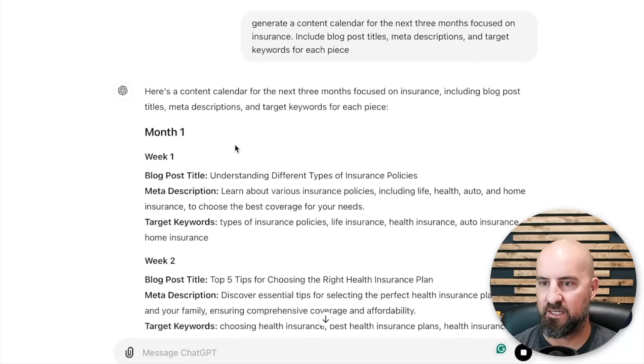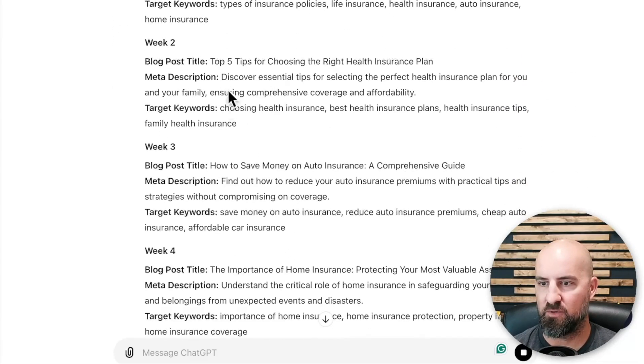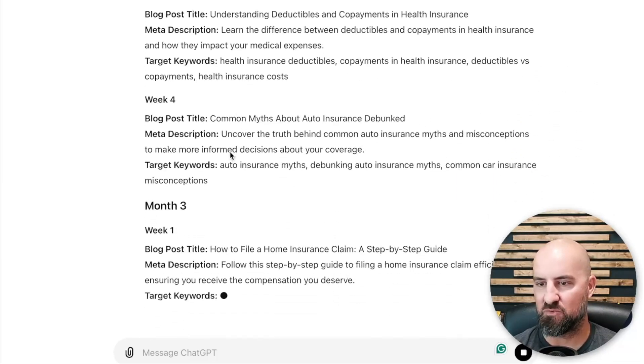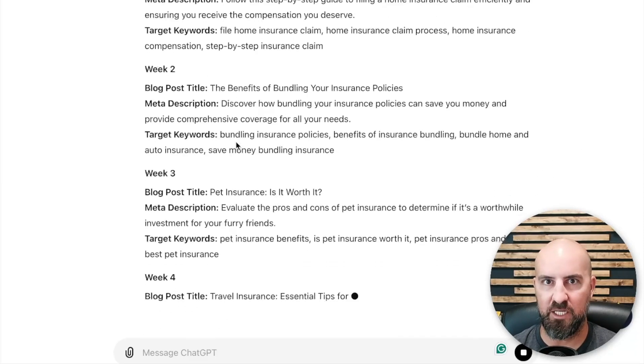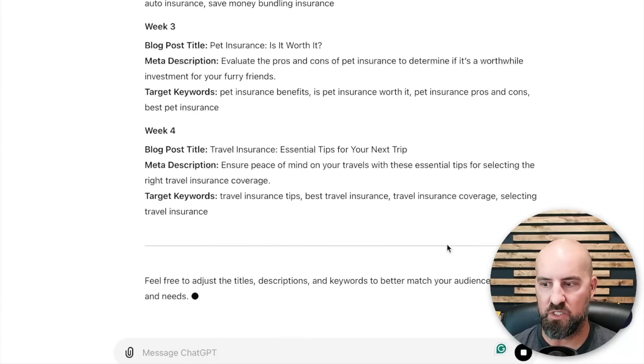This breaks it down exactly what we asked for: month one, week one, week two, blog posts, meta description, week three, week four. This is just wild. You can see how this would help you — take this plan and implement it in whatever industry, company, or business you are in, which is awesome.